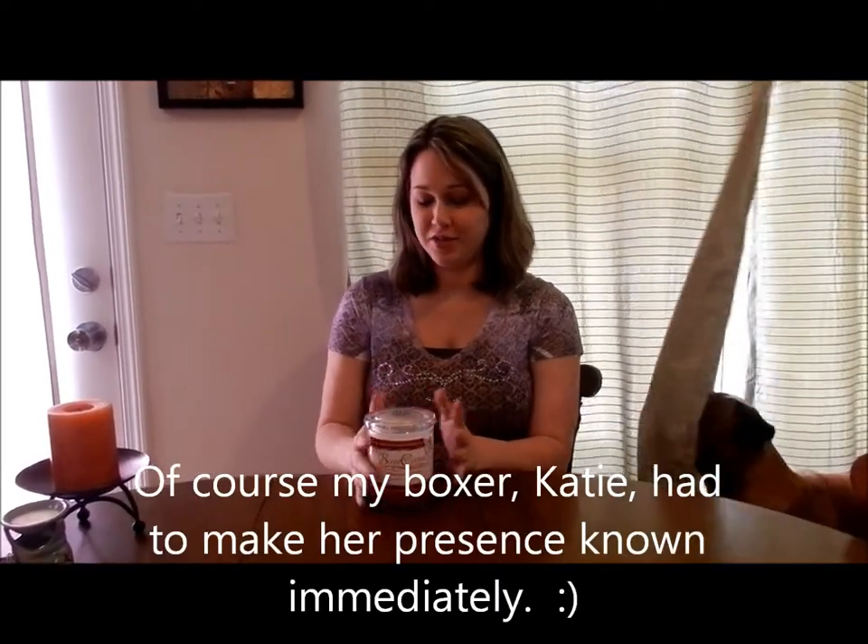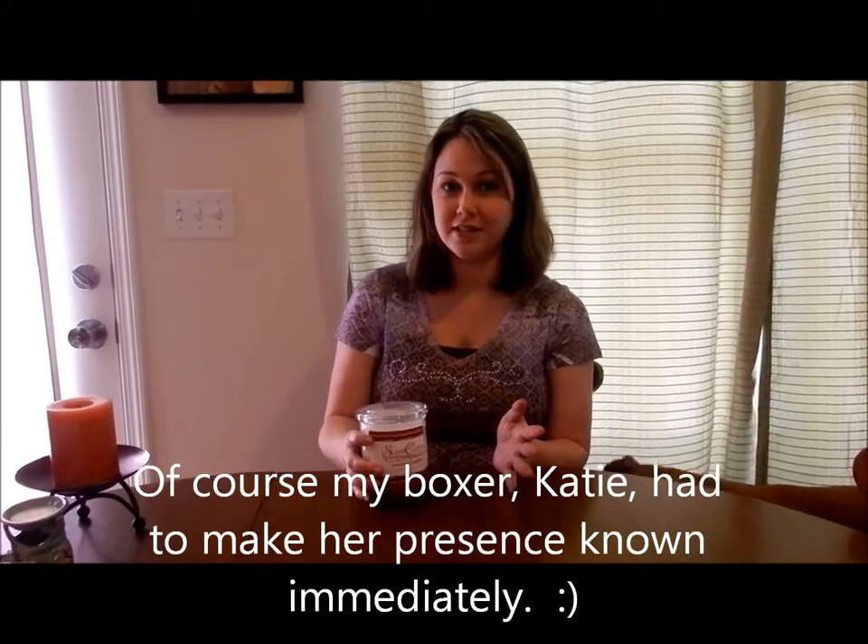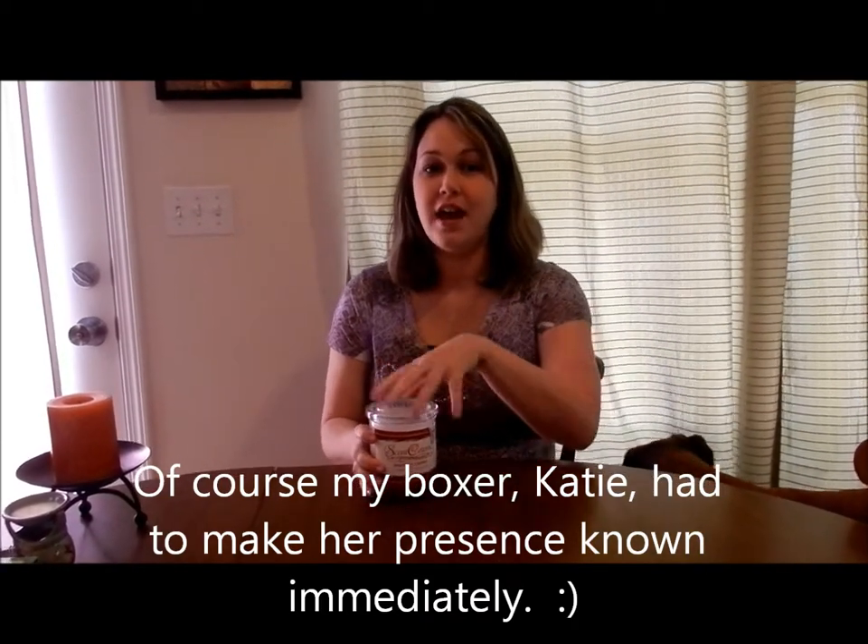Hi guys, it's Holly. I am so excited to do this reveal today of this candle from Scent Cetera. I've never ordered from Scent Cetera before, and if you have or if you've watched other people's reviews, then you know that they are normally all the same — the same white color candle with no dye in them or anything like that.